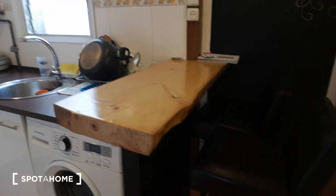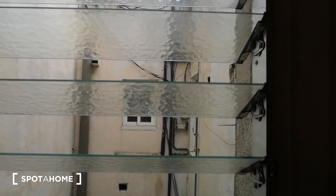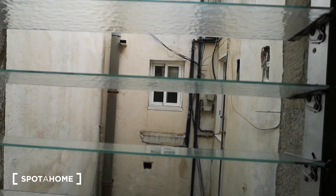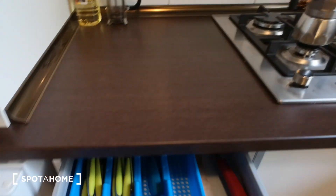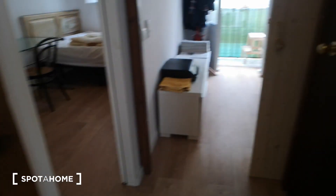This is the living room area, and over here is the kitchen, which has a nice little piece of wood that serves as a table. It has a washing machine, fridge, oven, and a stove with gas — no microwave. There's a nice big window onto the interior patio that brings in a lot of light since we're on the top floor. The kitchen is fully equipped with everything you need for cooking — dishes, forks, knives, everything is already here.